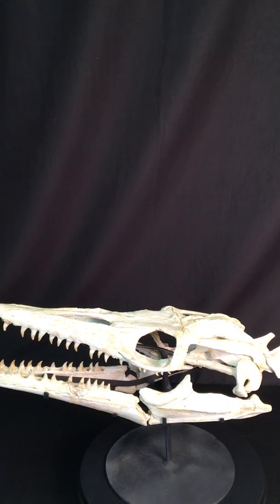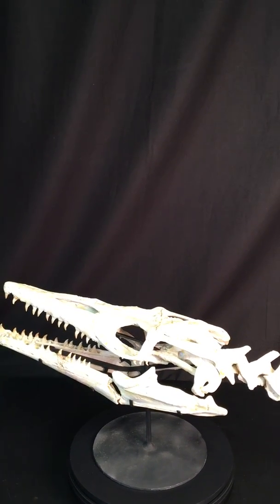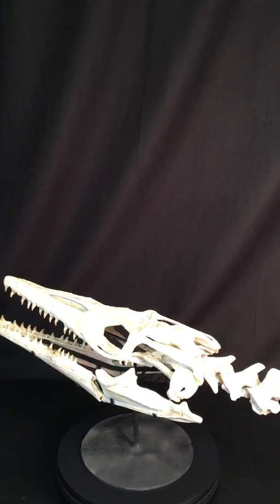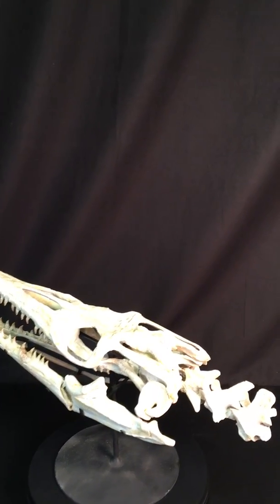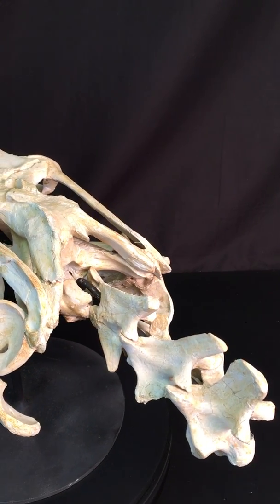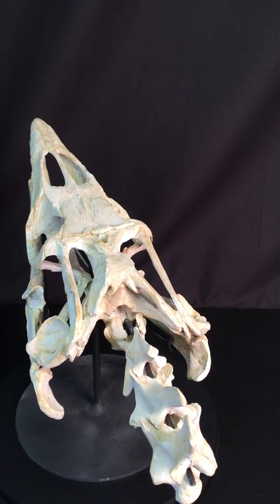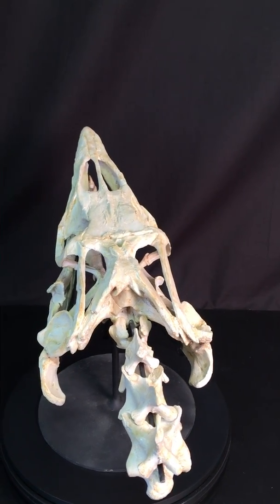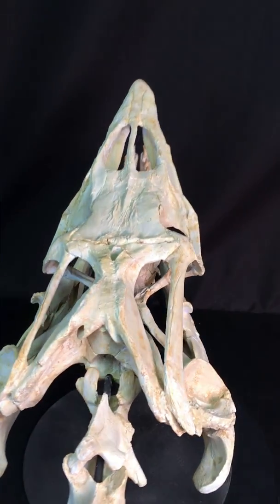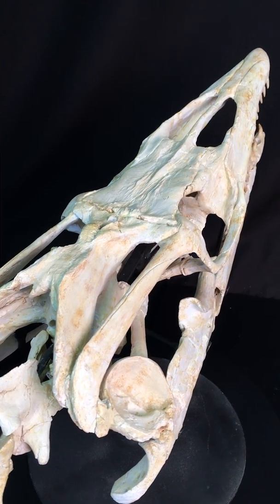It hunted on the move, so it needed something to grip its prey once it was secure in its mouth — and that's what the pterygoid is for. You can see here the neck vertebrae, beautifully preserved, and the ear bones, very nicely preserved as well.